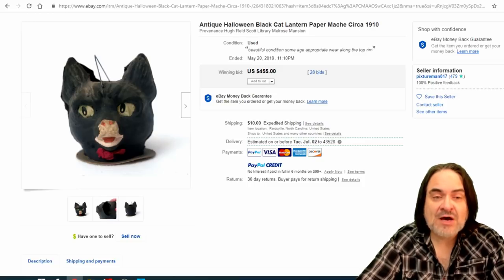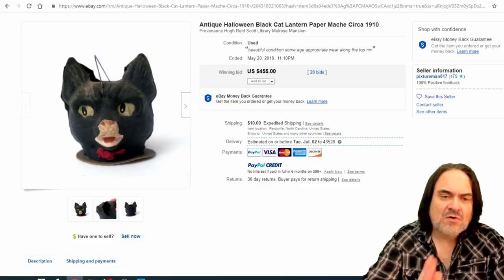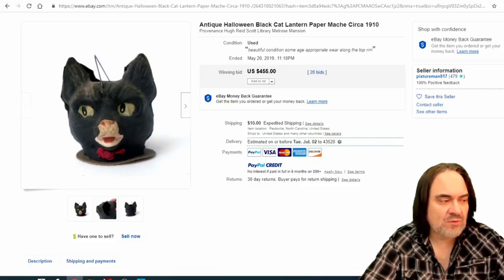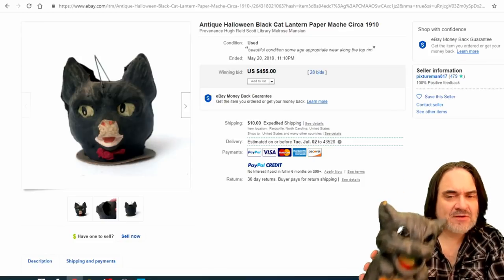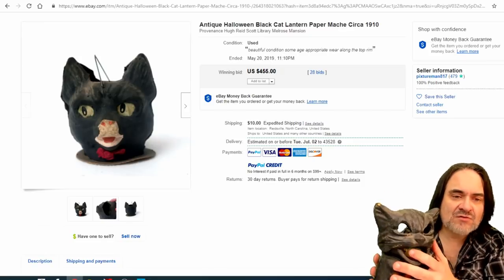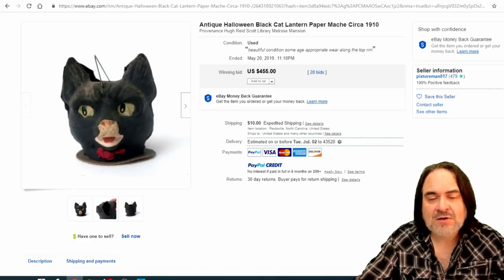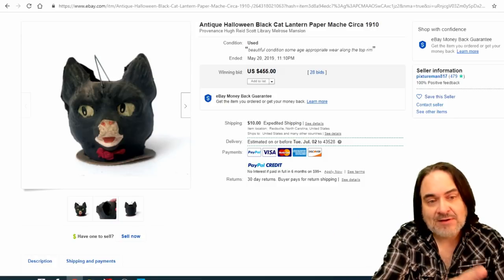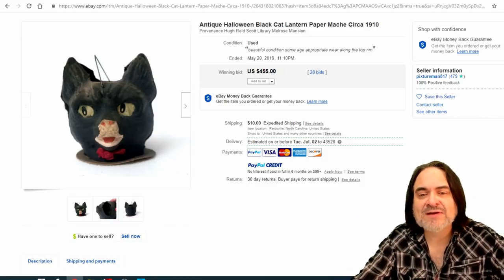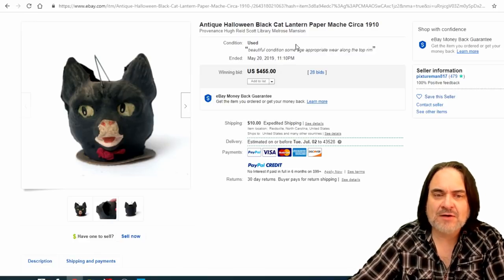Now is the time to buy these. $455 for this one here — this cat is different. The more realistic cats are the ones you want. This one I might get $100 to $115 for, but the more realistic one I would get $400 plus, as you can see — 28 bids. It's the type of cat that makes the difference.